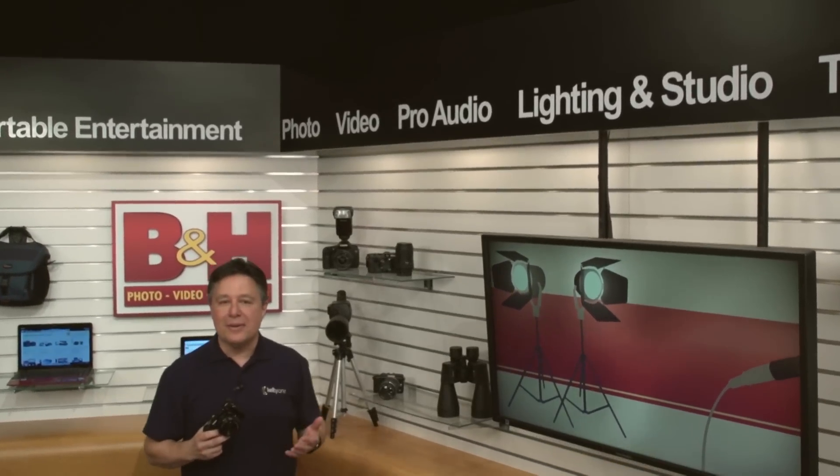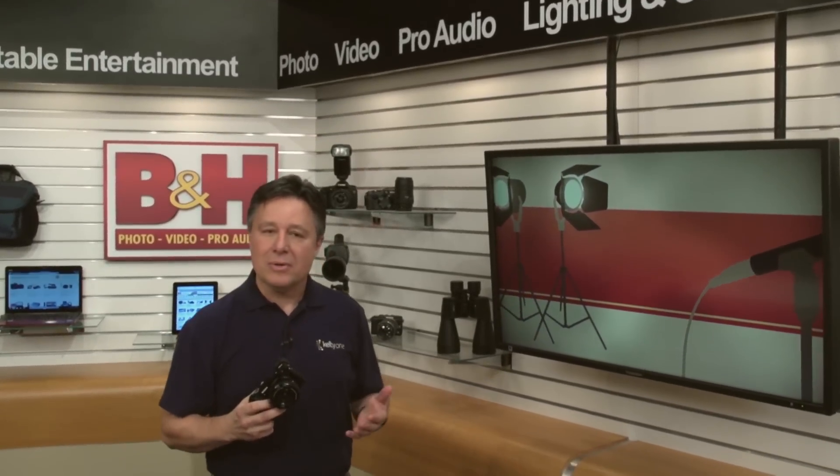There's a reason Sony has been a leader in the compact changeable lens mirrorless camera category, and their new Alpha A6000 is further proof that the engineers at Sony are really focused.